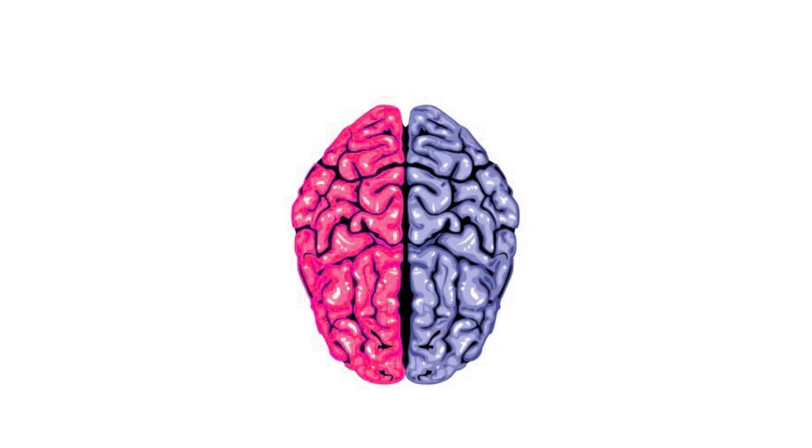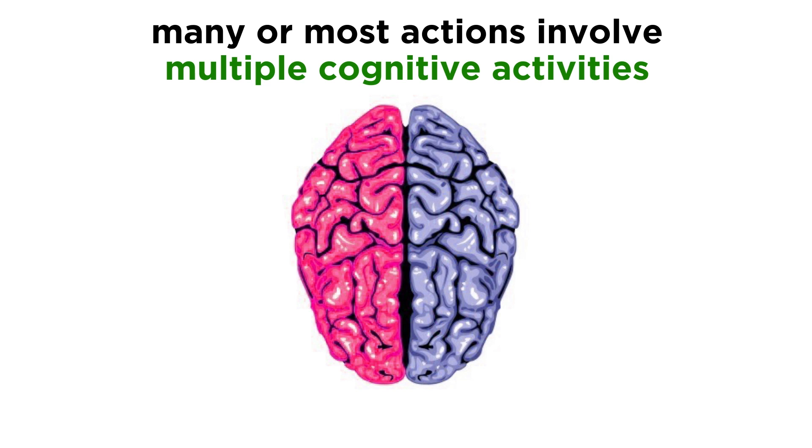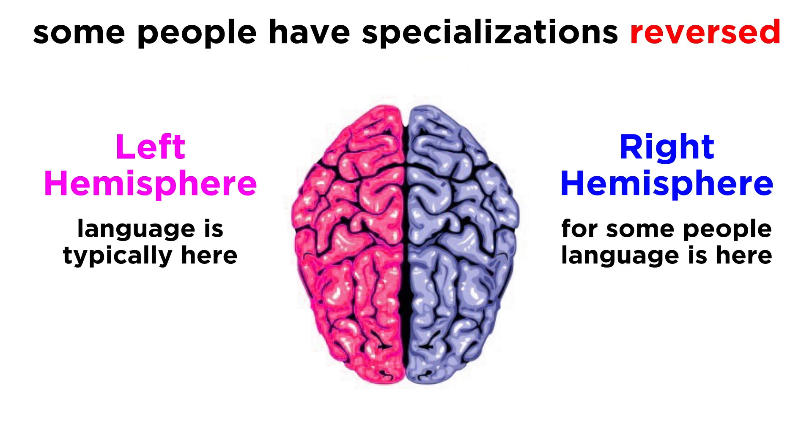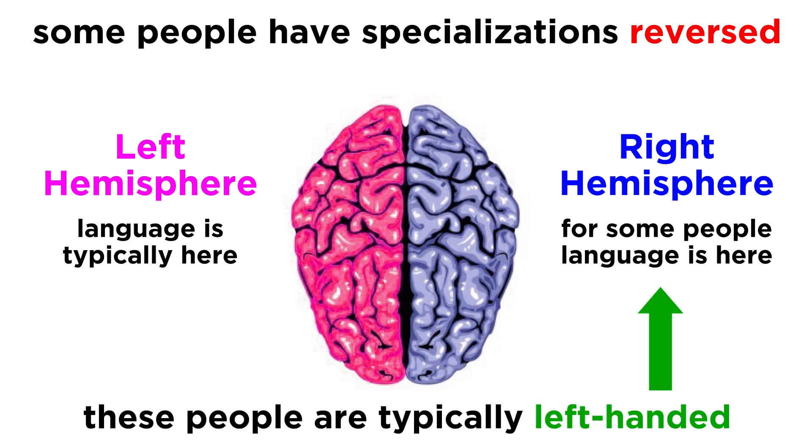As we said, this is not to be exaggerated. Many of these actions involve multiple cognitive activities, and thus can't be limited exclusively to one hemisphere. Furthermore, some people have the specializations of the hemispheres reversed, so that language is on the right, and interestingly enough, these people are typically left-handed.